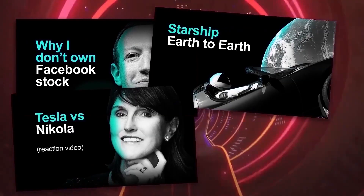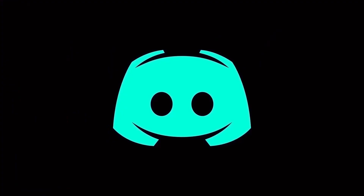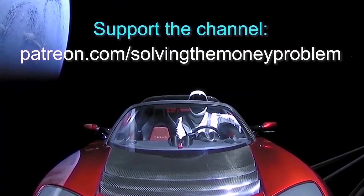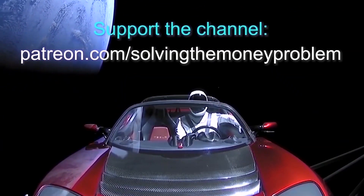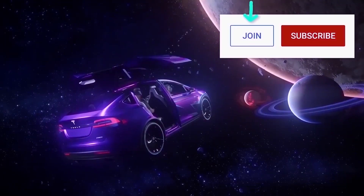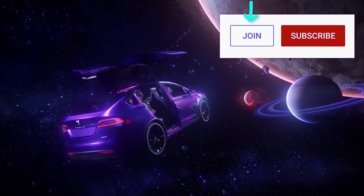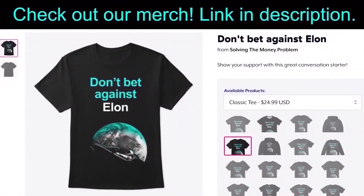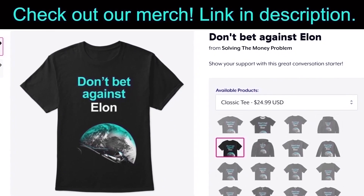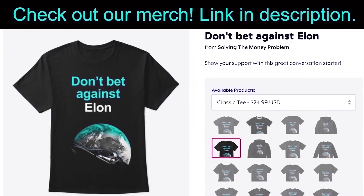If you'd like early access, exclusive videos, regular Q&As, our private Discord server, and more, consider supporting the channel at patreon.com/solvingthemoneyproblems so I can keep creating content for you. You can also become a member of the channel for some exclusive perks — click the join button next to subscribe. And don't forget to check out our merch store. Either way, the best form of support is you being here and watching — so thanks again.